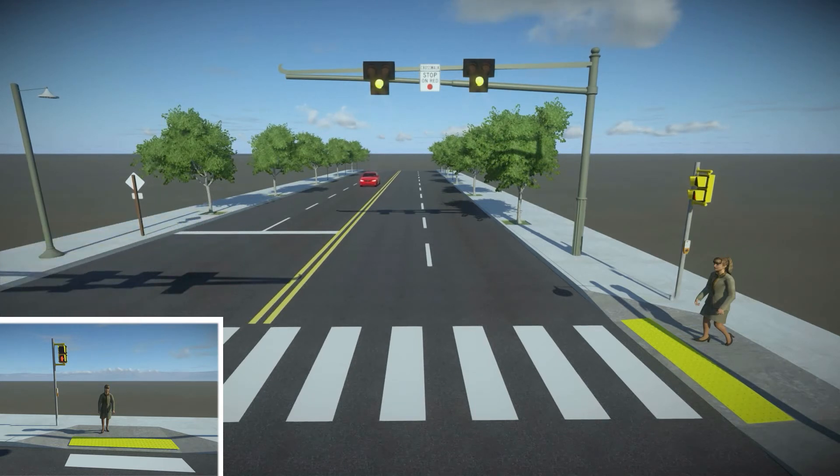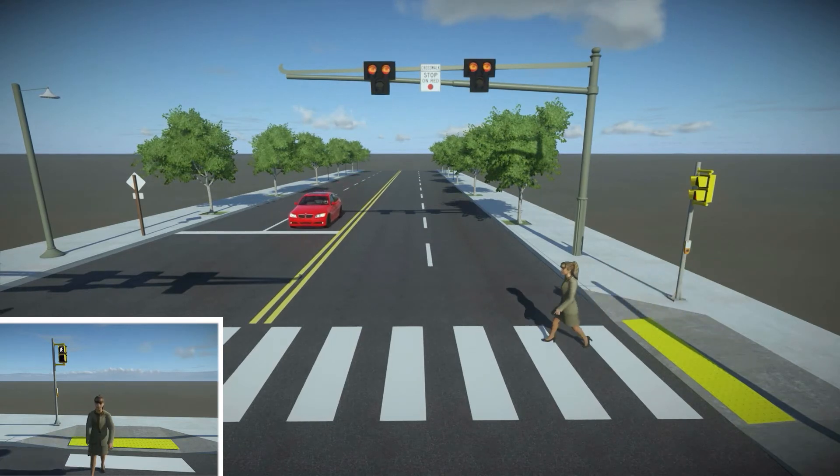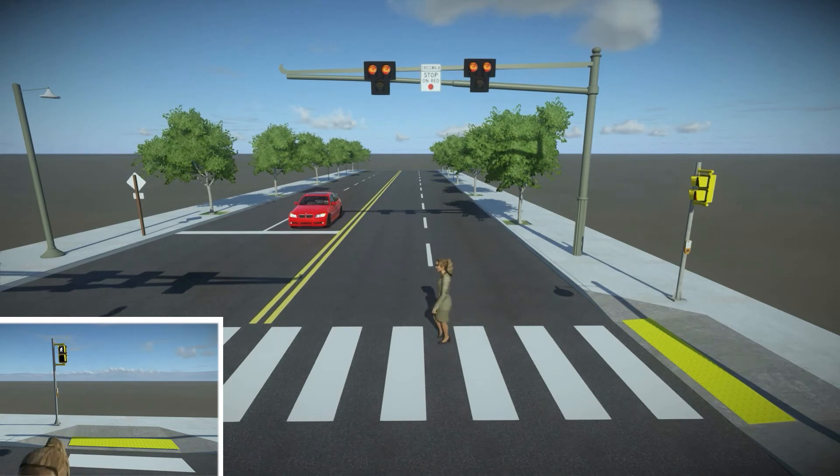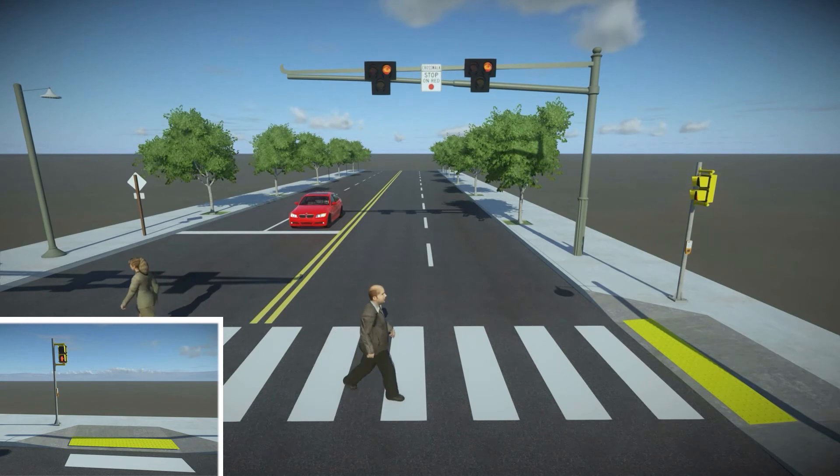The solid red light requires drivers to stop while pedestrians have the right-of-way to cross the street. The pedestrian does not cross the road until the walk indication is shown. The walk phase is timed to allow the pedestrian to cross.